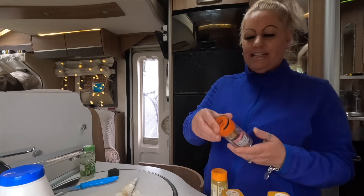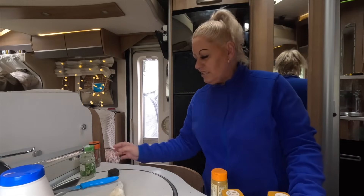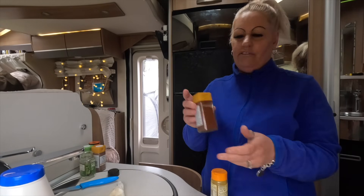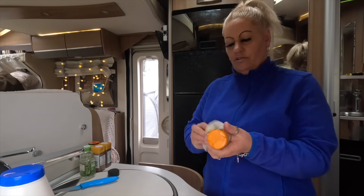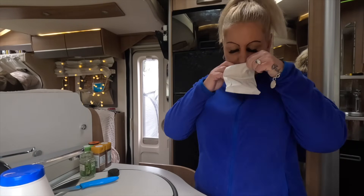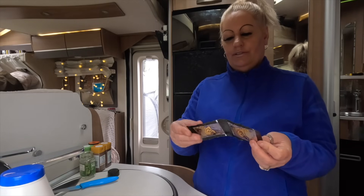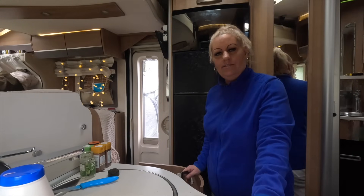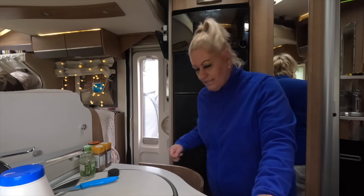Ground nutmeg - don't need it. Hot chili - very rarely used that, so I'll get rid of it. Turmeric - that's always handy, I'll keep that. What is this - the Carolina chicken seasoning? And these were the McCain's ones - it could go on some chicken, but do I really need it? No, I will get rid of it. There we go, that drawer is done.